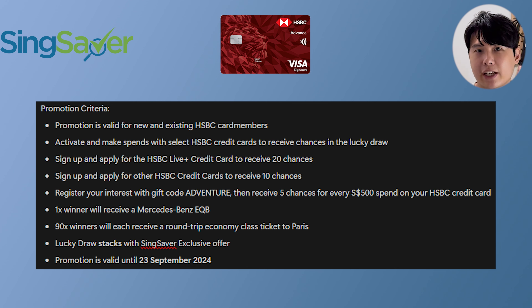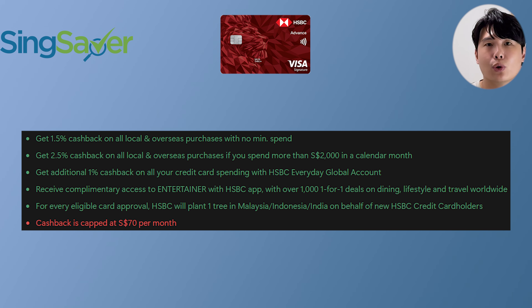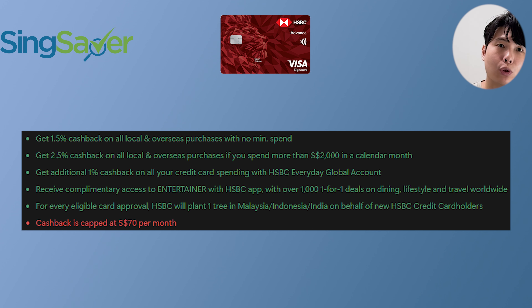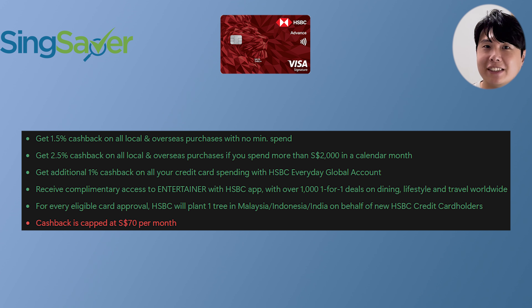I'm going to list the other T&Cs on screen, so please check before you apply. In terms of HSBC Advance Card features, I really like that it's a no-frills cashback card — makes it easy to know you're getting your money's worth. What I really like is that if you pair it with your HSBC Everyday Global account, you get 1% additional interest every month, and if you spend more than $2,000 per month with this card, you get enhanced cashback of 2.5%.